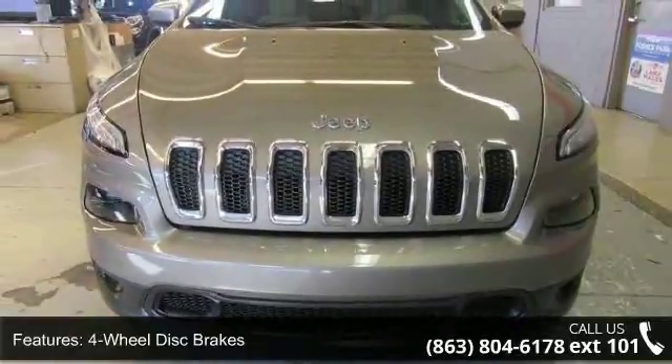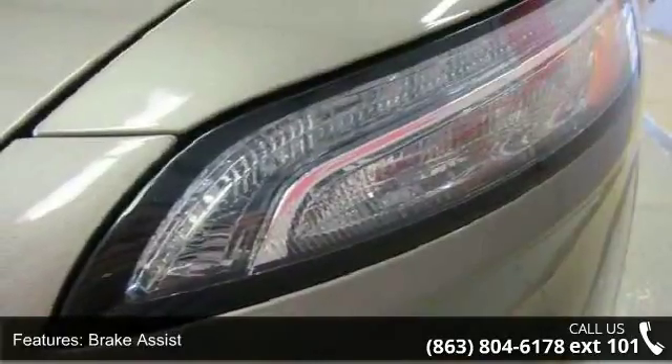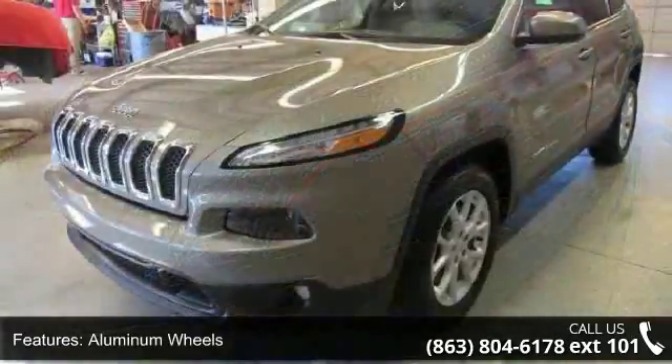Additional features include front-wheel drive, power steering, ABS, 4-wheel disc brakes, brake assist, aluminum wheels and tires, and front all-season tires.